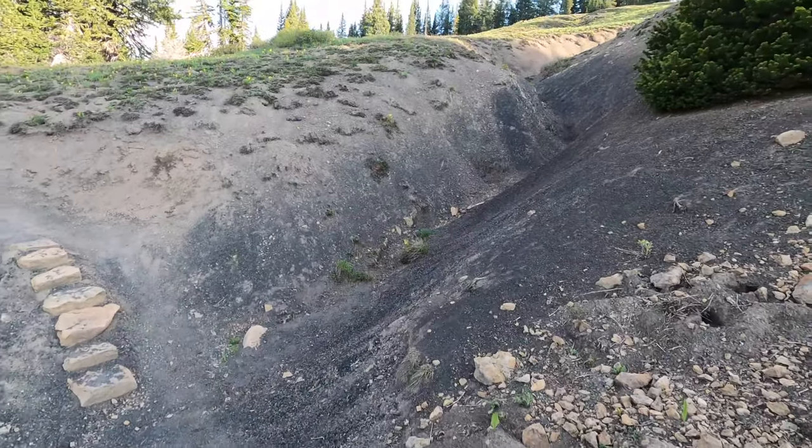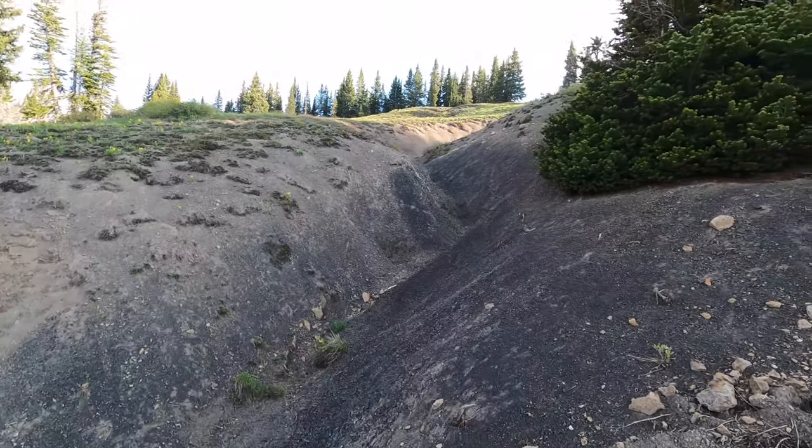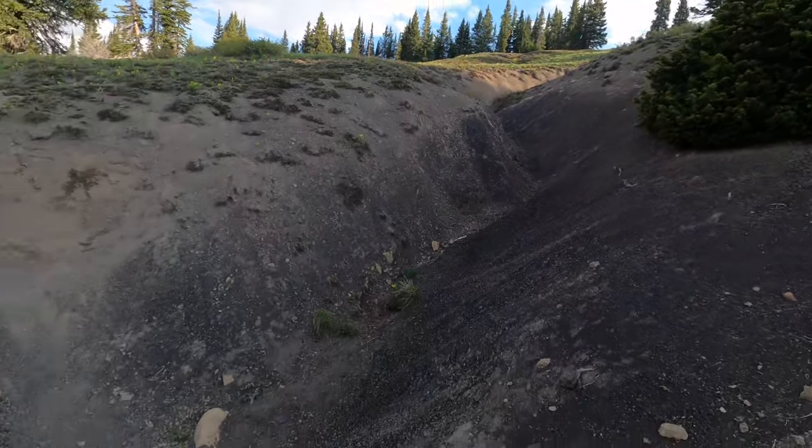One of the cool things you guys will notice when hiking up here is that there are a lot of old avalanche shoots, like this one.